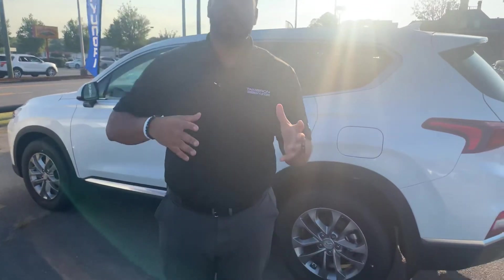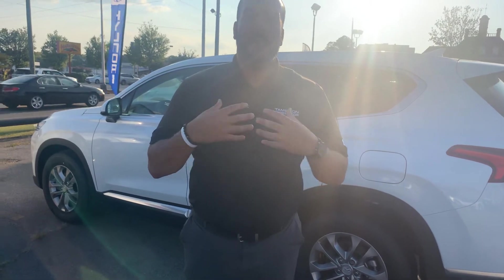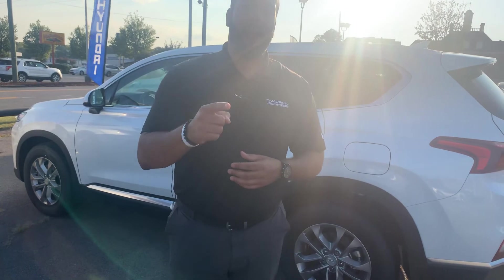We have several different color and trim options, both interior and exterior, to choose from. Give me a call on my personal cell phone — area code 703-505-1598. My name is Citron from Tamron Hyundai. I want to share some more exciting information with you as soon as I hear from you here at Tamron Hyundai. You're going to love the way you're treated.